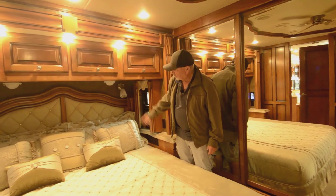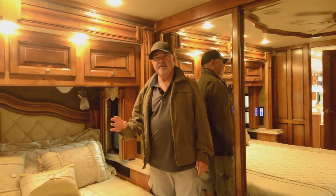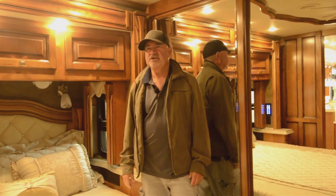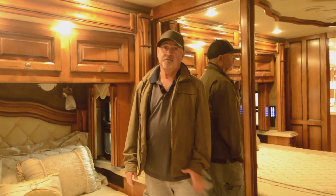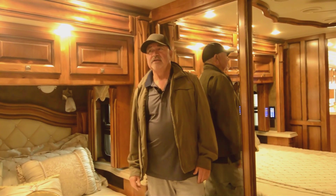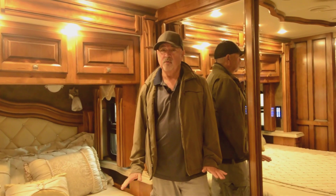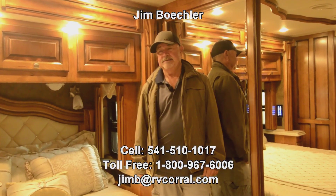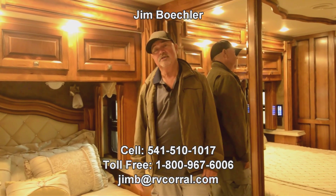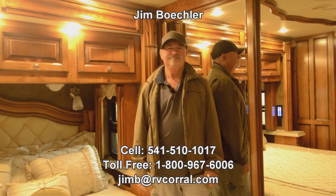Good lighting in here also. Lots to talk about — didn't really cover everything. Feel free to give me a call and I'd be glad to answer any questions you might have. If you're looking to upgrade, maybe you've got a coach now but you just want to take that next step up — this would be a good opportunity. It's a very good quality motorhome, it's been well maintained, and it'll make somebody a good coach. Give me a call at 541-510-1017. Just ask for Jim.